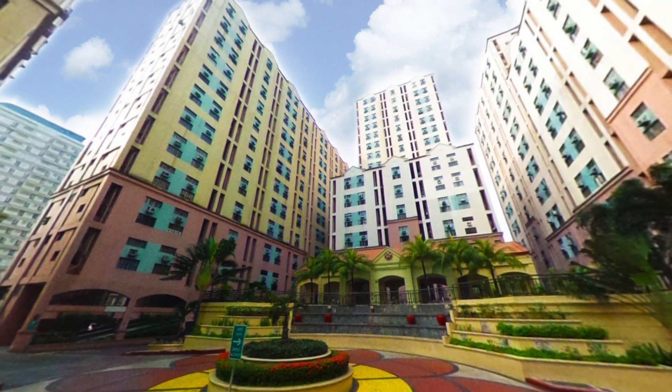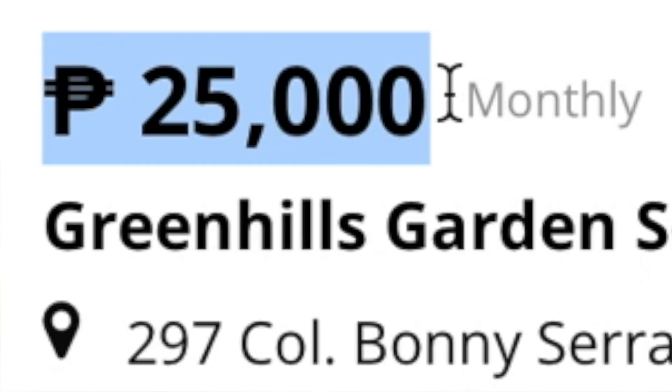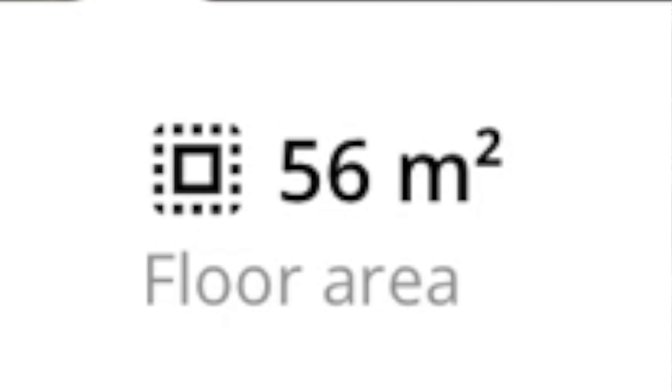Now at counter number seven, we have a loft unit at Green Hill Garden Squares going for 25,000 pesos or $500 per month. And for that you're getting 56 square meters or 602 square feet of space, making this the largest unit on our list so far.